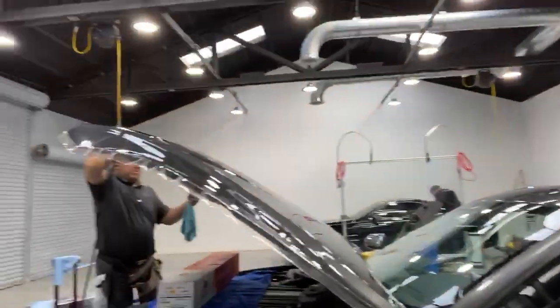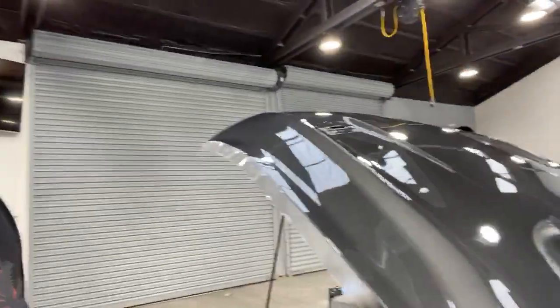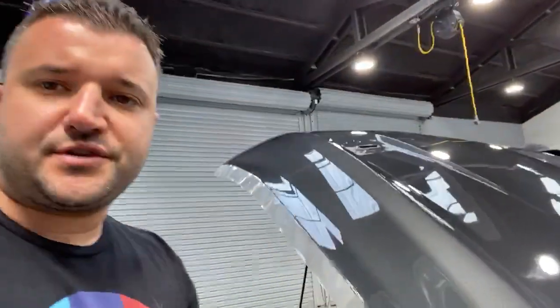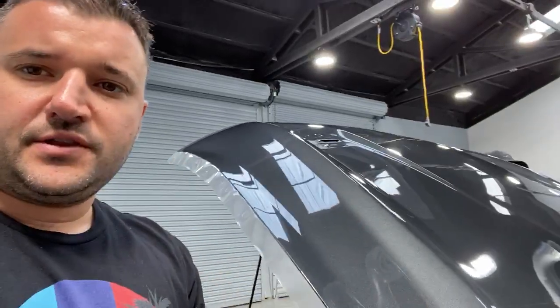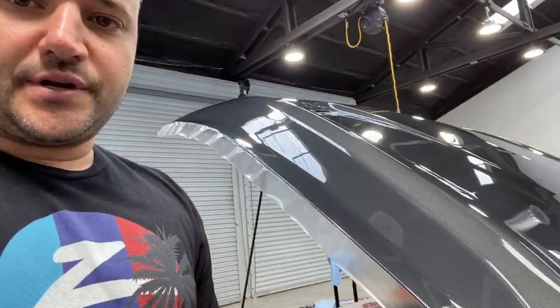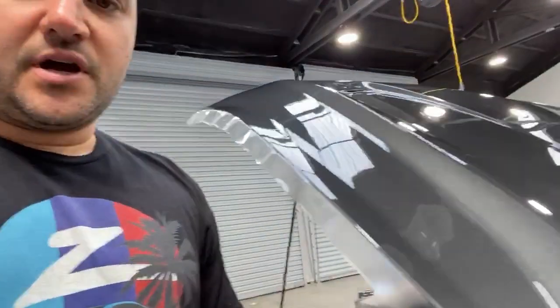We have the 5.0 Mustang, which we're doing the paint protection film on. If you can see all the edges, we're actually doing what's called bulking, so we're actually wrapping all the edges.